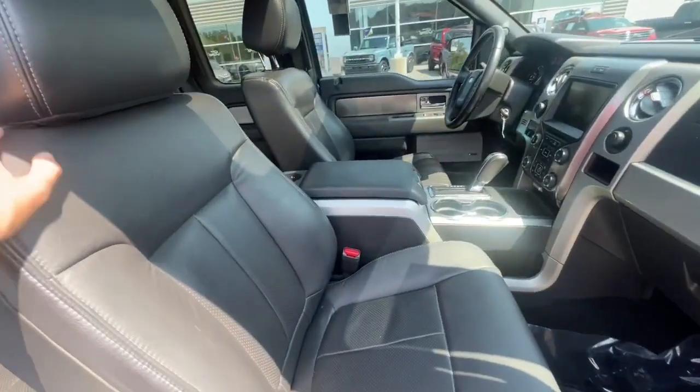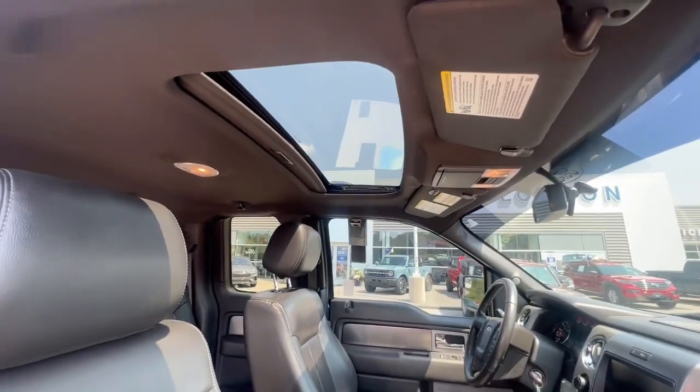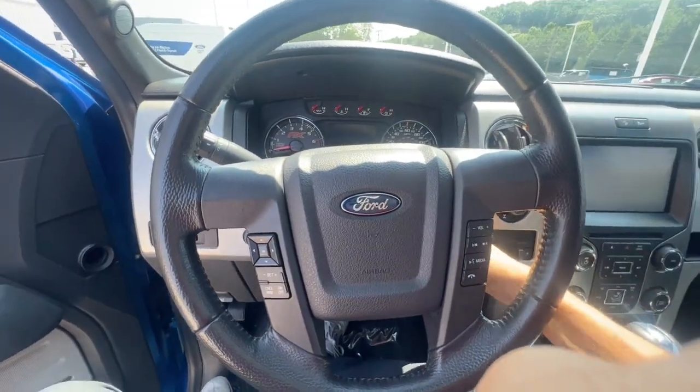I looked all around at the leather and the interior, and there are really no cosmetic issues inside the truck. It does have a sunroof as well. So we'll jump in and get it started up.